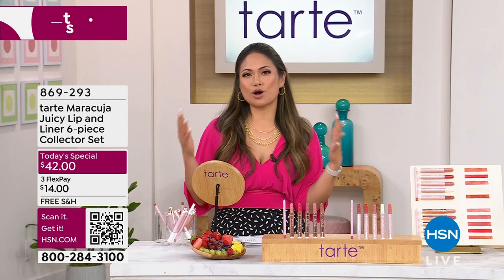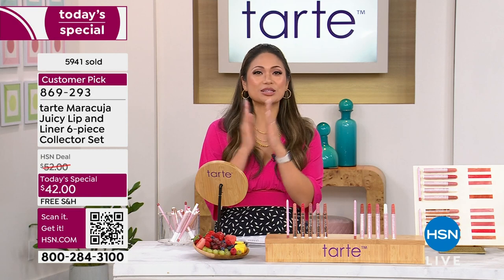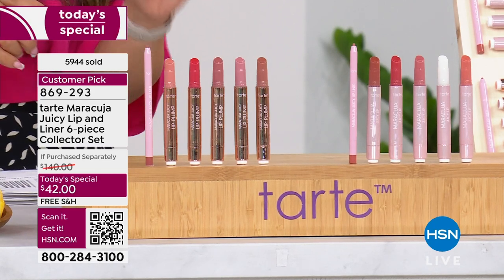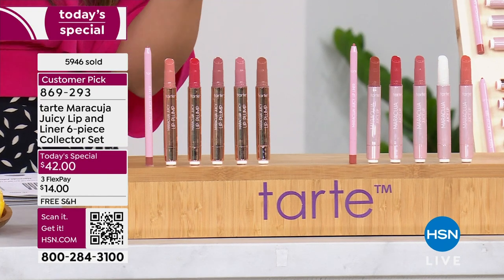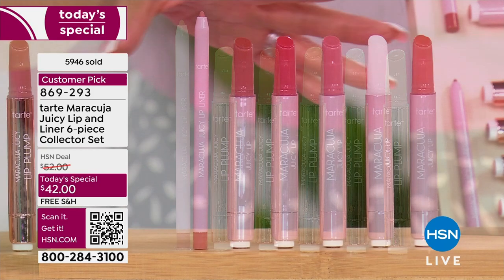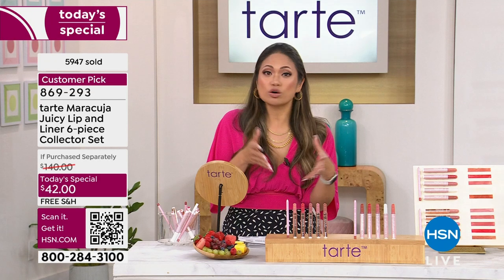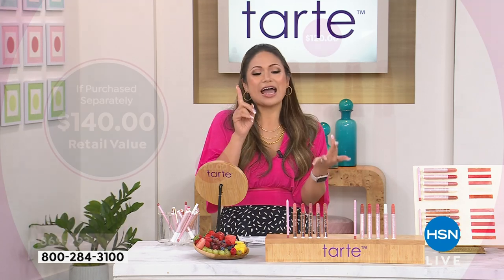If your lips are a little dry in winter going into spring, don't worry. We also have an amazing today's special with the Maracuja Juicy Lip Balm — just so delicious, so perfect. Goes on so smooth and so soft. You have two different options from Tarte: the Juicy Lip in the gorgeous lip plump — seen on screen in that gold — or the lip balm. You get five different color options with each set at the amazing price shown on screen.